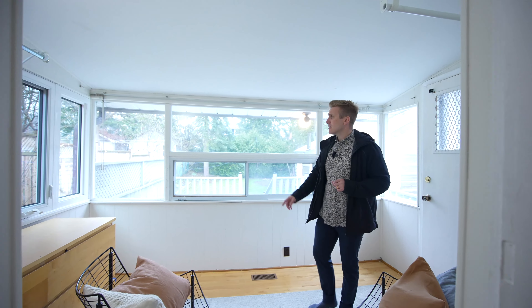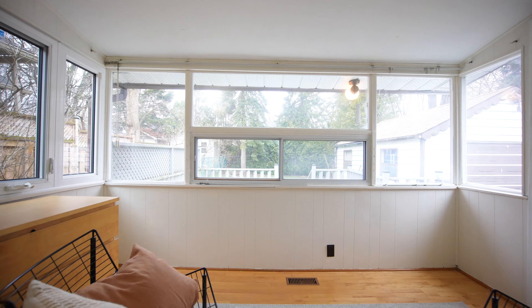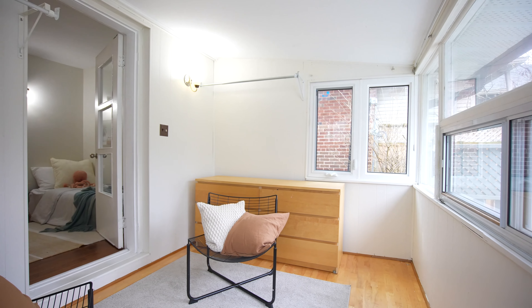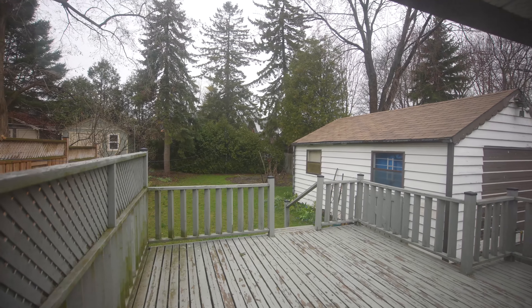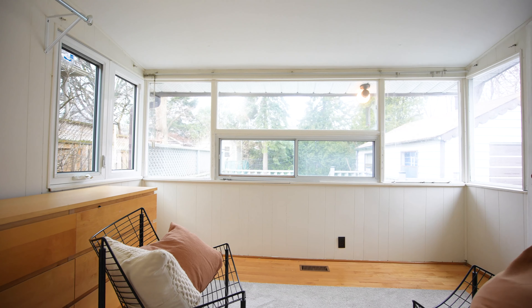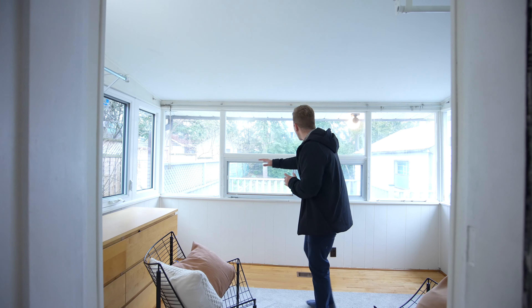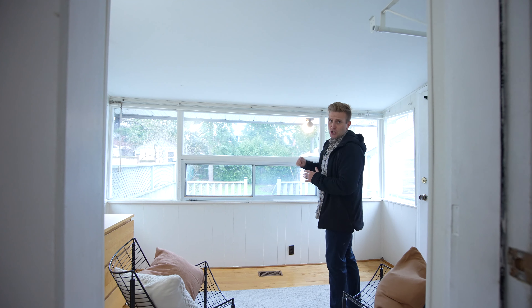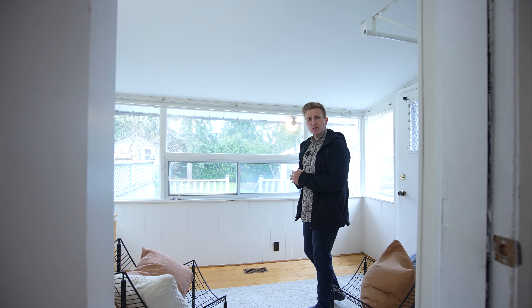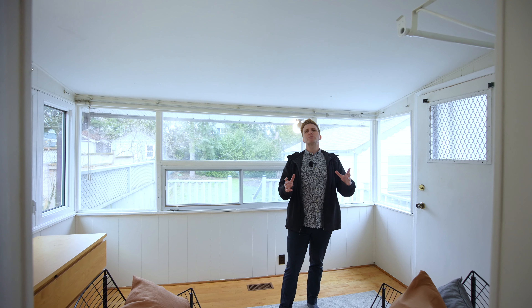Light, bright, and airy in here because we're surrounded by windows. Similar warm flooring reflecting the light upward. I can see myself sitting in here enjoying a cocktail in summer or having a coffee in the morning. If I was a work-from-home person, this is where I'd set up my office — a view of my private yard, looking out at the detached garage. I love this back porch sunroom. So much versatility, you're going to love it too.